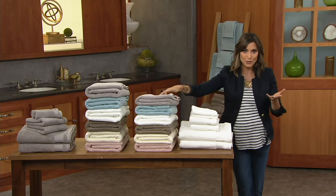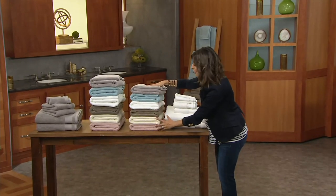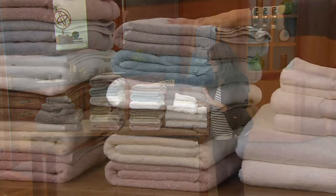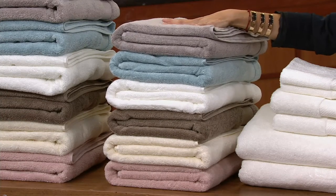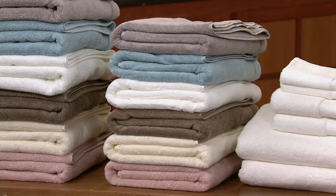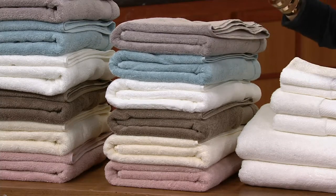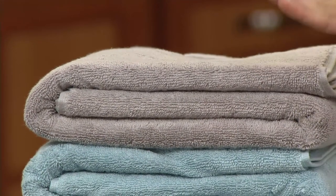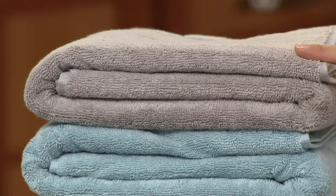You know Jonathan and Drew — they know everybody has different tastes, so these are all the colors you can choose from, and they're all on the softer, more neutral, more spa side. Nothing's too bright, nothing's too bold. If you choose, for example, the pewter gray, you're getting two pewter gray bath towels, two hand towels, and two washcloths, so it's all the same color. That's the gray option.